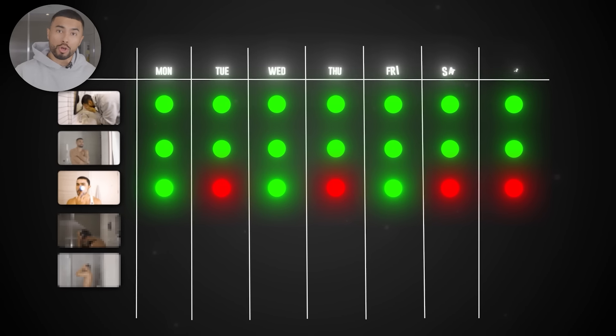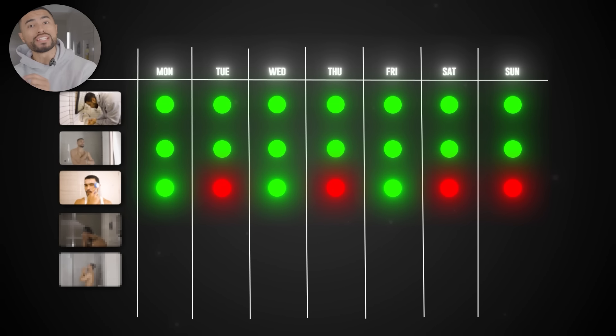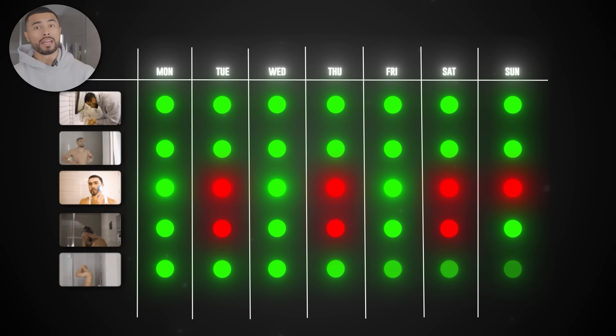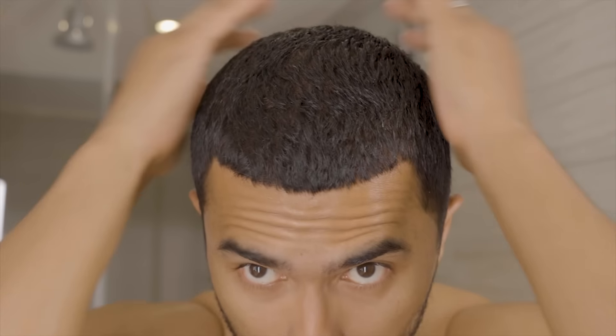Daily shampooing is a no-go unless you have super greasy hair. For most guys, you want to wash your hair every two days — this retains all the oils and hydration your hair needs so it looks healthy. As for conditioning, you should do this every day, after you shampoo and even on the days you don't shampoo. This will keep your hair looking smooth and healthy. If you just change the frequency at which you use your products, your hair and skin will already look better.